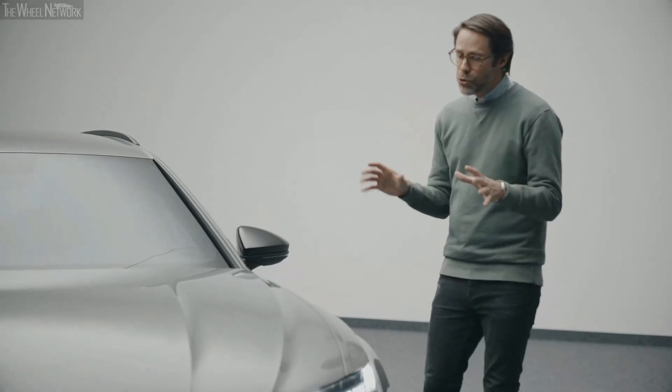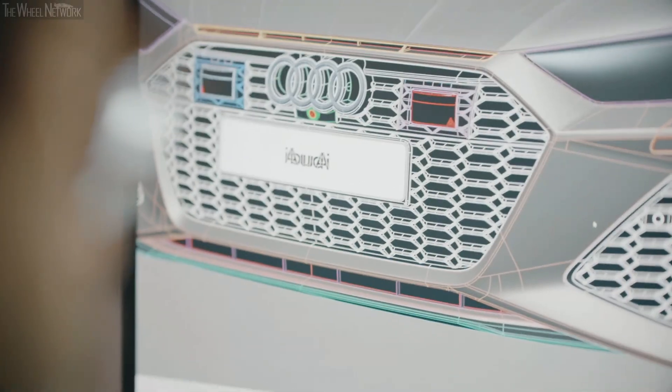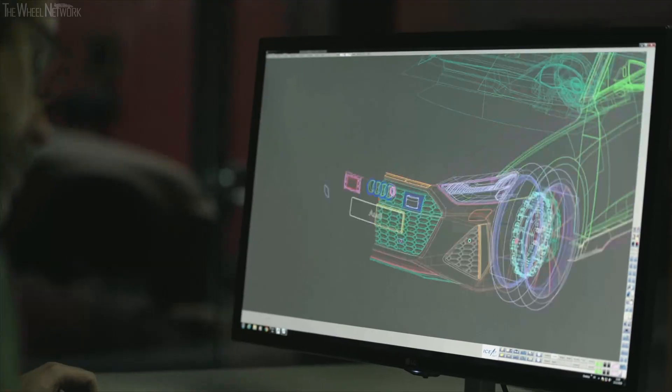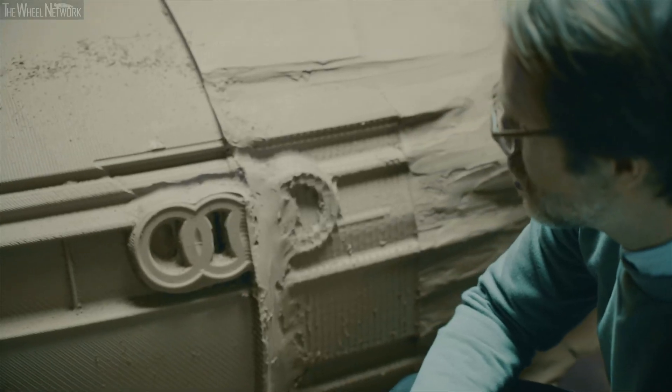We are creating two-dimensional sketches, then basically transferring them three-dimensionally. This CID data gets milled into a one-to-one model that has been handcrafted and milled to every detail.